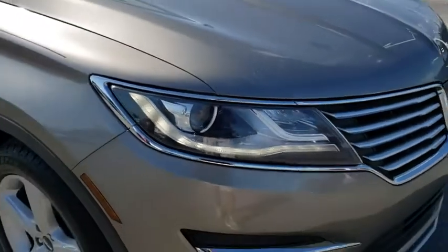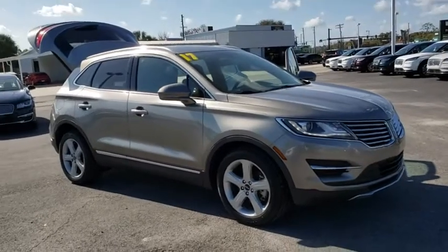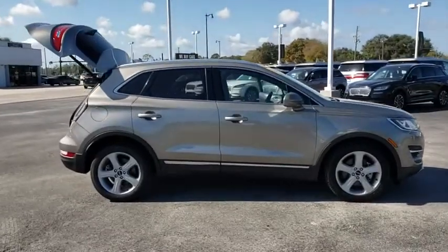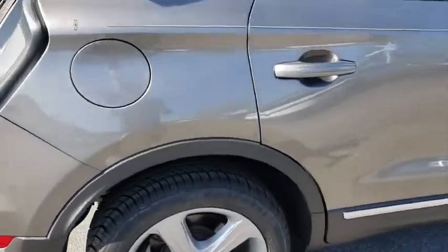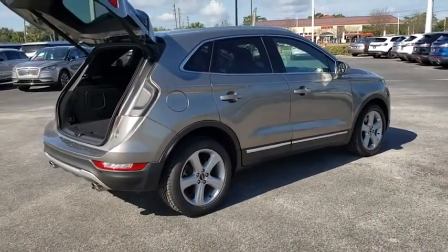Looking for the right vehicle? Check out the 2017 Lincoln MKC. The Lincoln MKC is a stylish and nimble handling luxury crossover vehicle. With a long list of standard features, the MKC is sure to please. The exterior and interior offer a contemporary look that is sure to turn some heads. This vehicle has less than 35,000 miles.